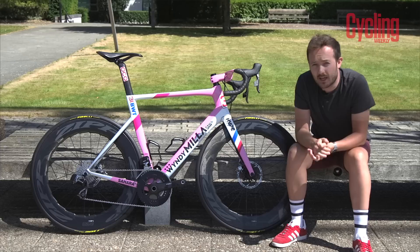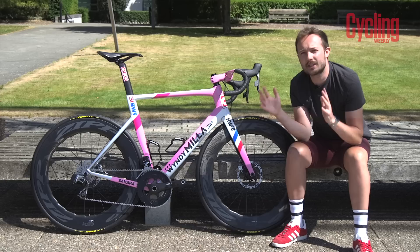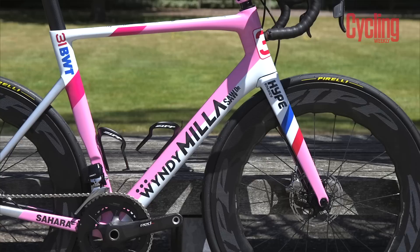We've exclusively got a hands-on ahead of the British Grand Prix, and it's for a special partnership between Windy Miller and F1 Sahara Force India. This bike in particular is for Esteban Ocon, the French ace for the team.